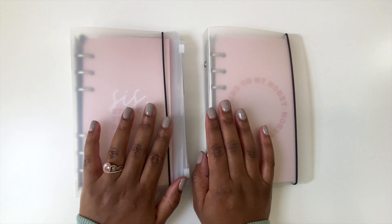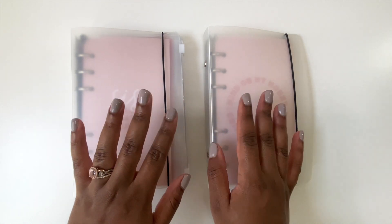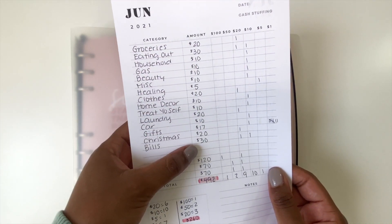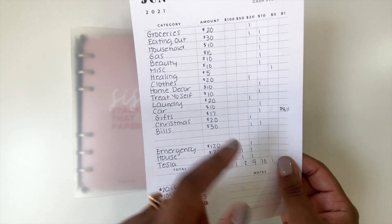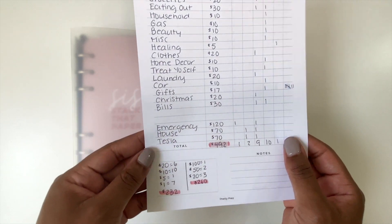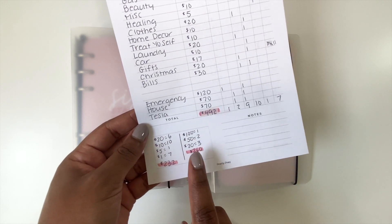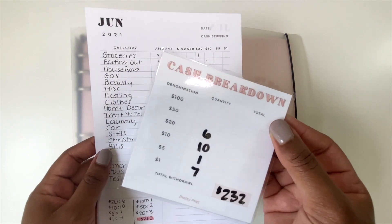Hey guys, welcome back to my channel! Today I'm going to be doing my second cash stuffing of June. First, I always write down all my categories, write out the amounts, and tally it up to know exactly how much cash I need. Down here we have savings with prop money. This side is real money from the bank, and in total we're going to be stuffing $492.